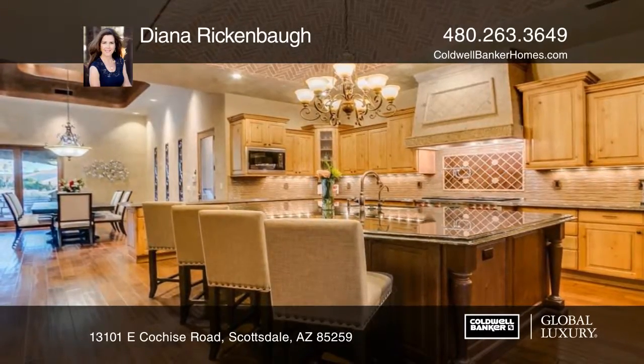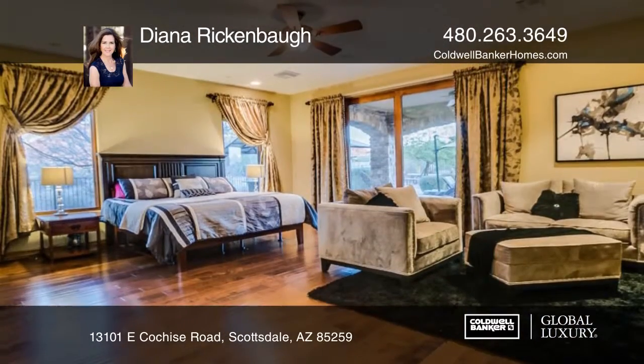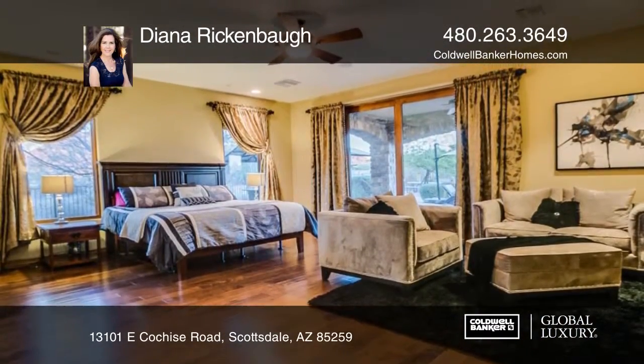Unwind in the master suite featuring a sitting room and an en suite bath with a jetted tub. There are hardwood floors throughout.